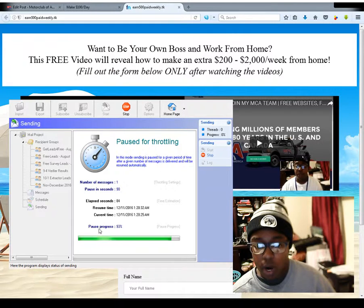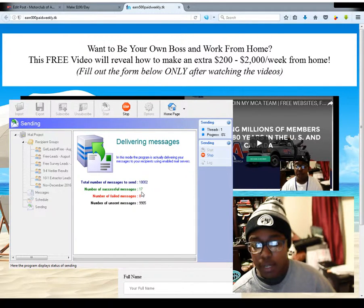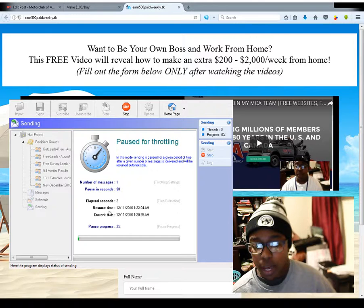You can see the progress right here — the pause progress. So after 90 seconds, it'll send off another email. You'll see how many I've gotten to right now. I've sent out 17 successful out of 10,000.